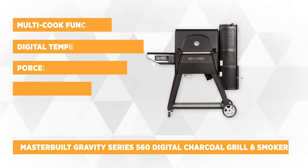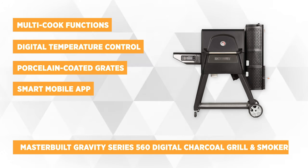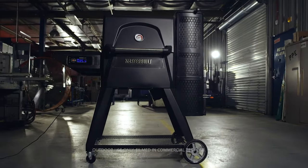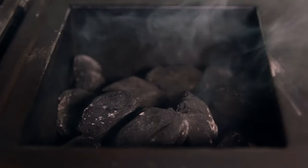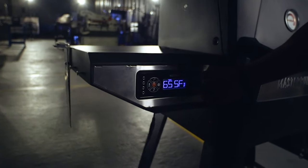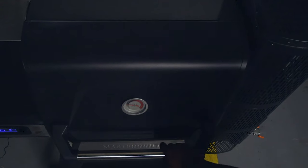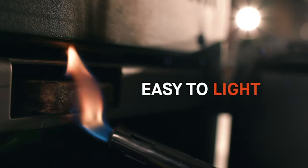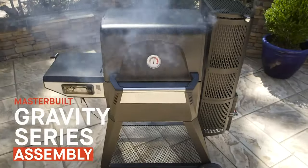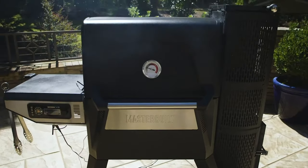Third on our list is the Gravity Series 560 Digital Charcoal Grill and Smoker. It was specifically designed to burn charcoal briquettes or lump, with the option to feed wood chunks or competition-level smoke. It has multi-cook functions such as smoke, grill, bake, roast, and more. The Gravity Series 560 has a digital controller that allows you to control everything about your cooking from the digital surface. The digital temperature control is also connected to both Bluetooth and Wi-Fi, allowing you to control it from your smart device even when you're not standing right in front of the grill — whether you're down the street or at a soccer game hours before dinner.